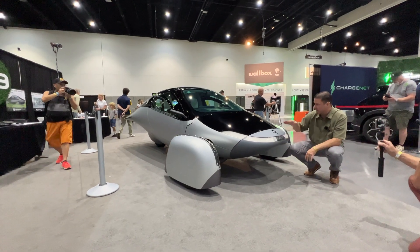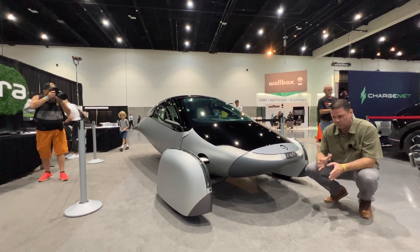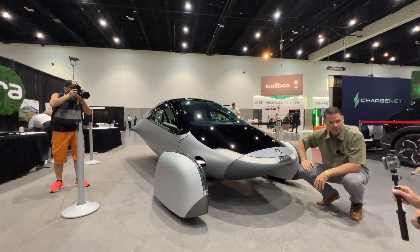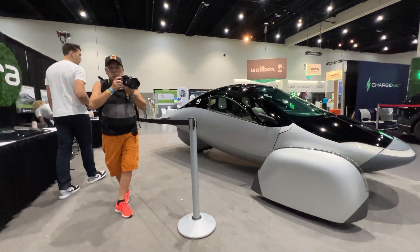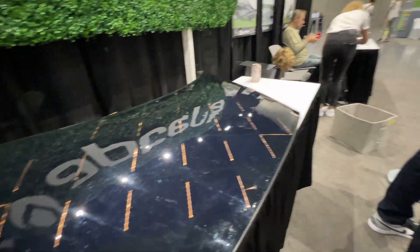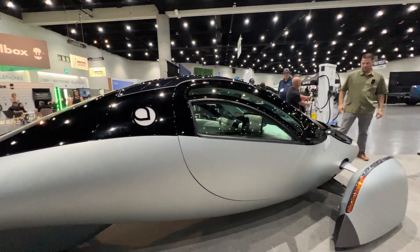Looking at the exterior, I love how sculptural it looks up front. All the lights wrap around the body panels, and they're definitely focused on aerodynamics and efficiency — it really shows. One of the things I wanted to highlight is what one of the solar panels looks like on the body of the Aptera — it looks really unique.